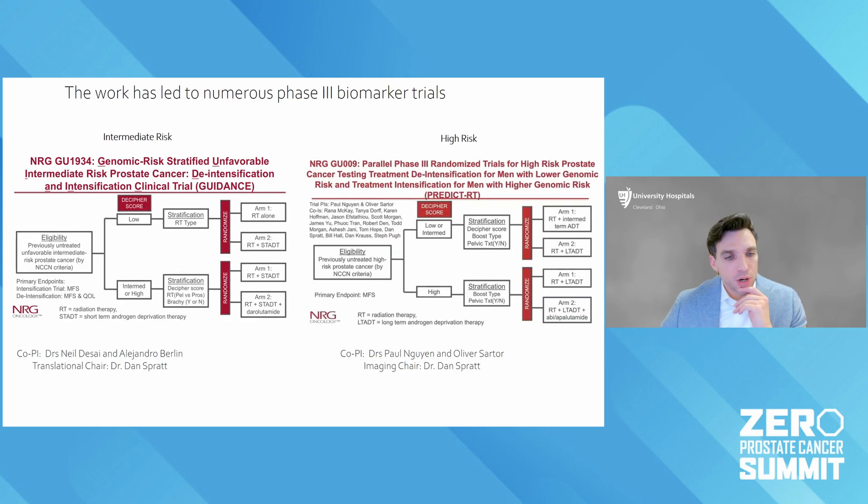All this work has now developed into two very large randomized phase three trials run in North America: the GUIDANCE trial and the PREDICT-RT trial. In the GUIDANCE trial — for unfavorable intermediate risk disease — using the Decipher score, we're trying to determine whether these men really need hormone therapy or can get radiation alone, or whether those with more aggressive disease by genomic score should have a novel antiandrogen called darolutamide added to improve outcomes. Similarly, in men with high-risk disease, where we often give radiation plus two years of hormones, can we use the genomic test to de-escalate or shorten hormone therapy, or intensify with newer therapies for those with high scores?